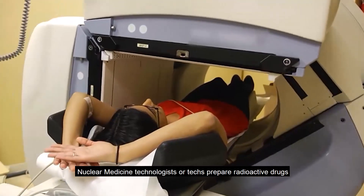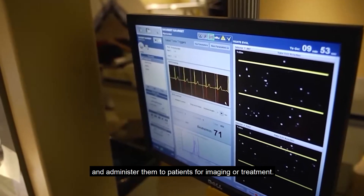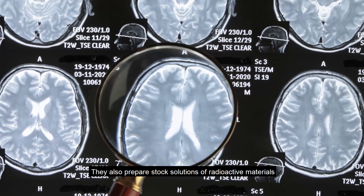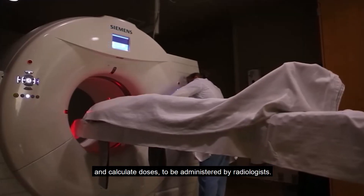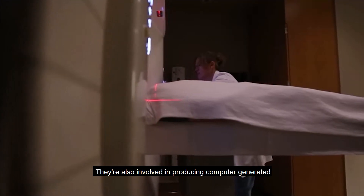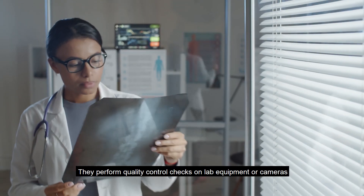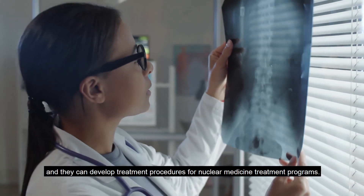Nuclear medicine technologists or techs prepare radioactive drugs and administer them to patients for imaging or treatment. They provide technical support to physicians or others who diagnose, care for, and treat patients. They also prepare stock solutions of radioactive materials and calculate doses to be administered by radiologists, produce computer-generated or film images for interpretation by a physician, perform quality control checks on lab equipment or cameras, and can develop treatment procedures for nuclear medicine treatment programs.